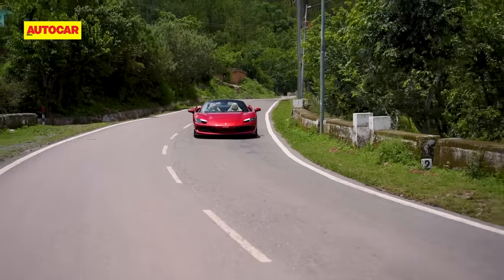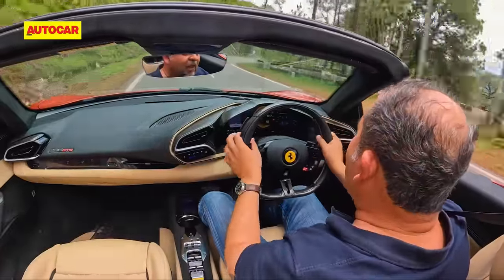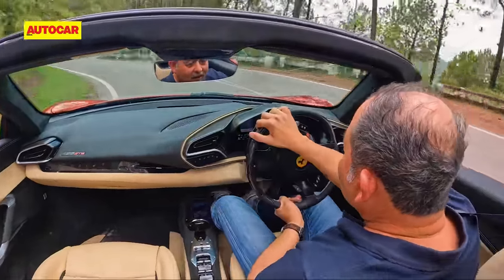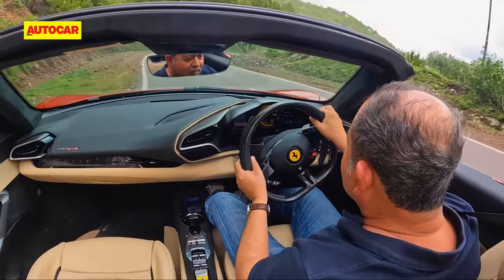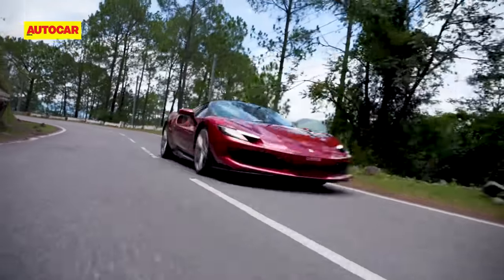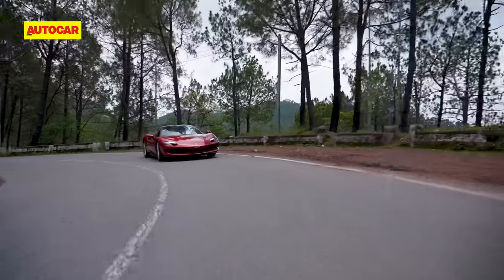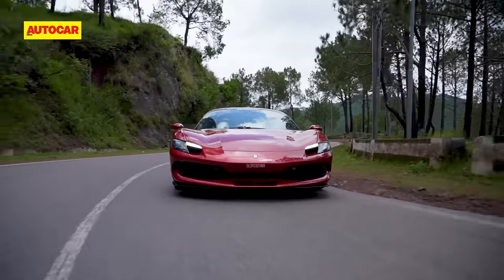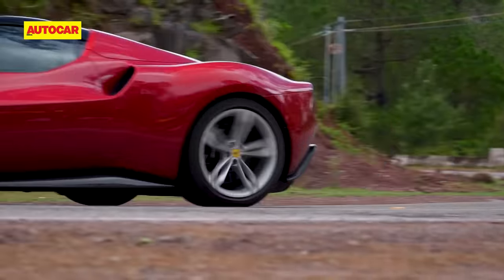What I am also enjoying here is the open-top experience. Yes, this car gives you that wind-in-the-hair feeling, but with the kind of performance on tap here, I think this car might blow away whatever hair I have left. It's now beginning to get really hot with the sun beaming down, so I put the roof back up. But let's break it down and see just why the 296 GTS drives the way it does.